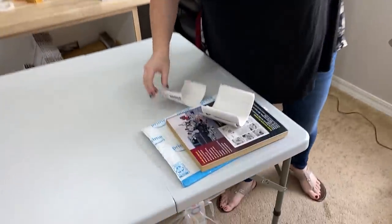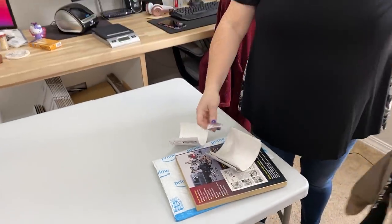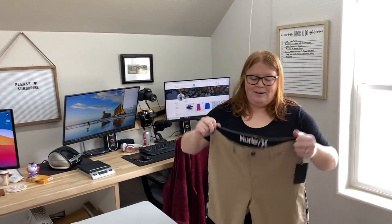On that one, we are repurposing a used Amazon Prime bubble mailer — free shipping material, media mail, cheap shipping, easy find.